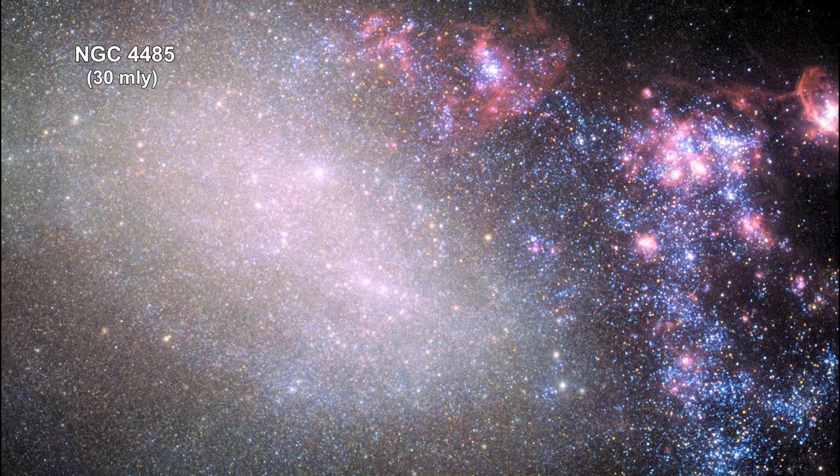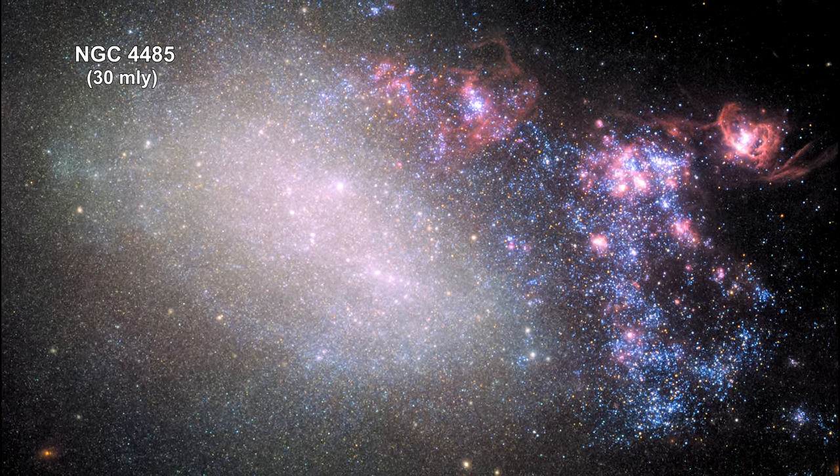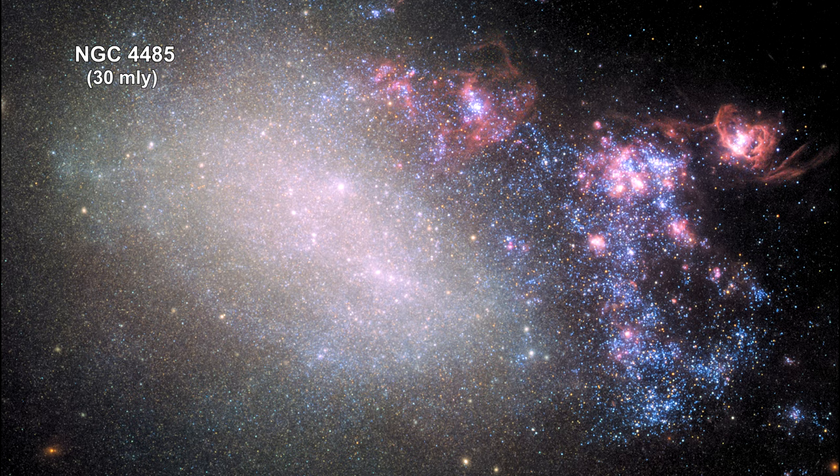The irregular galaxy NGC 4485 shows the signs of having been involved in a collision with another galaxy. The right side of the galaxy is ablaze with star formation, shown in the large number of young blue and pinkish star birth nebulas.